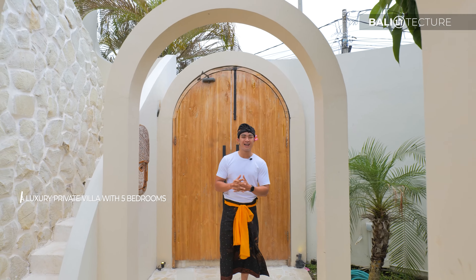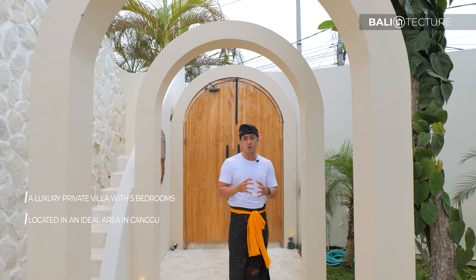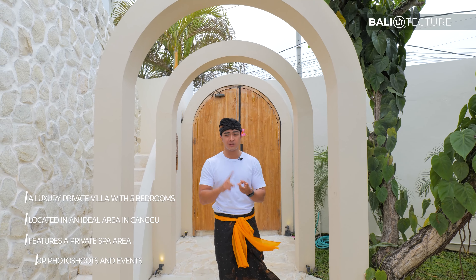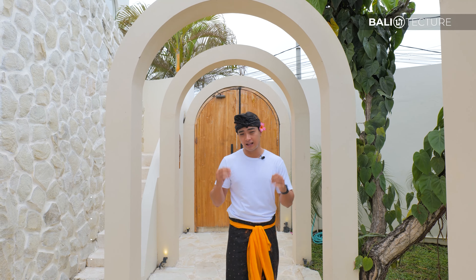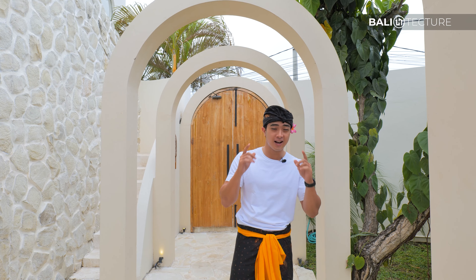Welcome in, guys, to La Masia Canggu. I'm located right at the center where I'll be taking you through a five-bedroom villa with an entertainment room, a massage room, and a beautiful design. It sits on a land size of 650 square meters with 450 square meters of build size, and has so many cool features I cannot wait to show you.